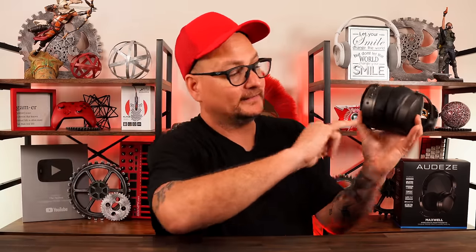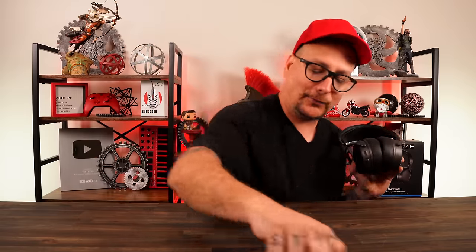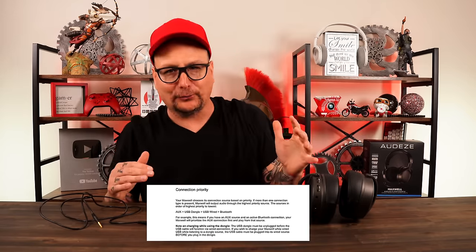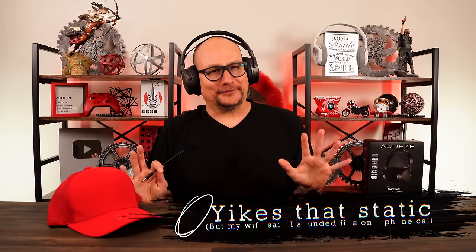The side tone is impressive - you don't even need the external microphone because there's a built-in mic. You can adjust the side tone volume to wherever you like, and it feels like a really natural, true side tone. Regarding the USB-C and 3.5mm ports: the headset must be powered on when using either, though you can use it while charging. The headset prioritizes one input over another when multiple are connected.